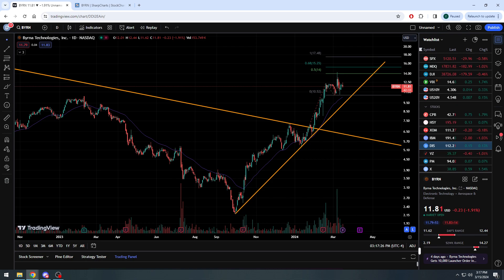This company is called Byrna Technologies, ticker symbol BYRN, listed on the NASDAQ. This is a very interesting company that makes quote less-than-lethal protection products. They have a CO2-powered pistol — technically it could be viewed as a firearm for protection, but it's less lethal, so it's more available to the average consumer and even governments around the world.